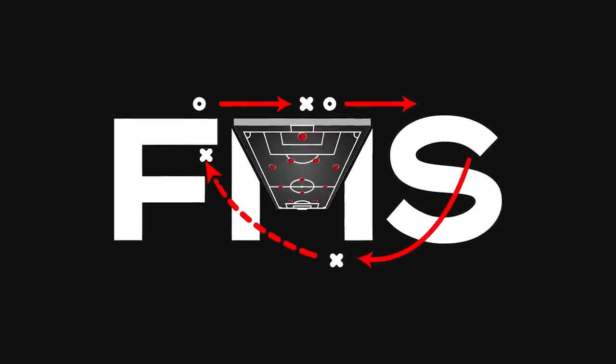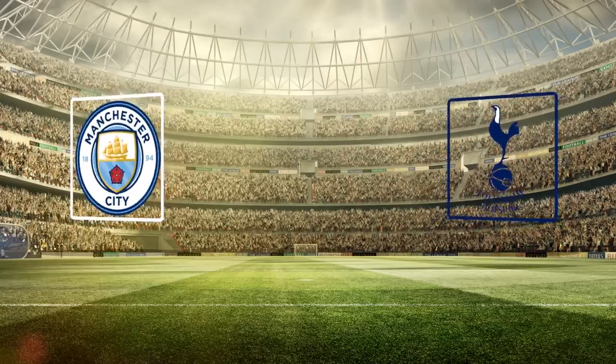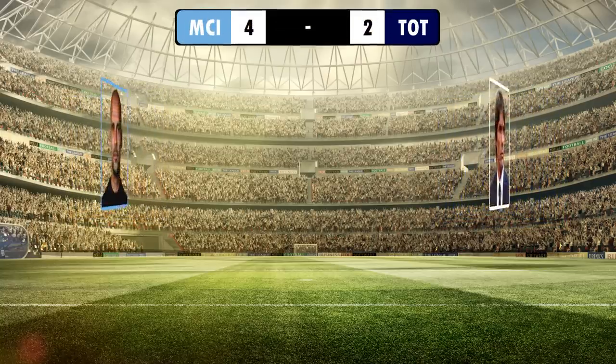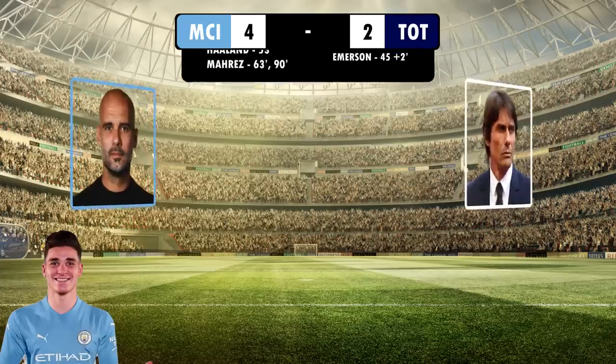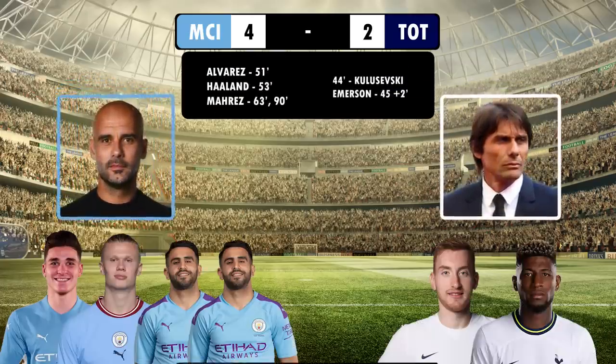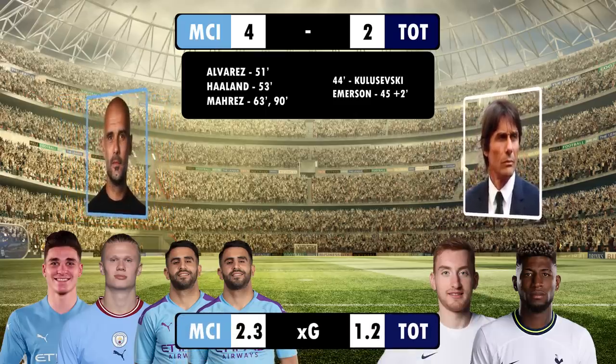Hi, and welcome back to Football Made Simple. It was an incredible comeback from Pep Guardiola's City, as they turned around a 2-0 deficit to romp to a 4-2 win, thanks to Alvarez, Haaland and Mahrez, after Kulusevski and Emerson put Spurs ahead. But what tactics allowed this enthralling comeback? Let's take a look.